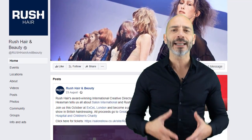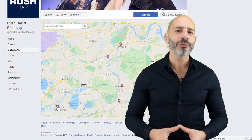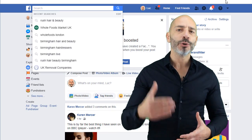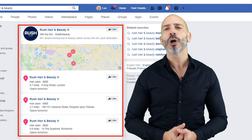Luckily you don't have to, because Facebook lets you create individual location pages for each of your stores or offices. This feature not only allows you to manage all of your locations from your main Facebook business page, but also enables users to find your shop or office nearest to them, as well as increase your business visibility in Facebook local search results.